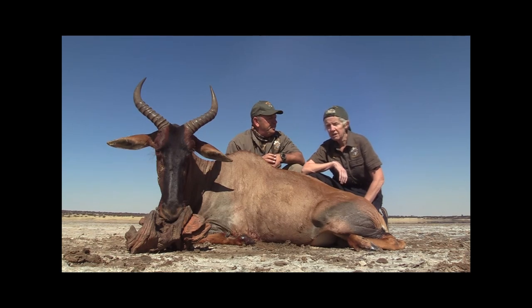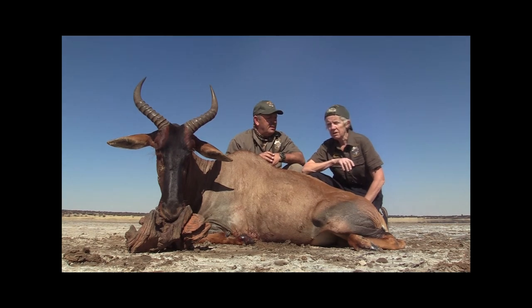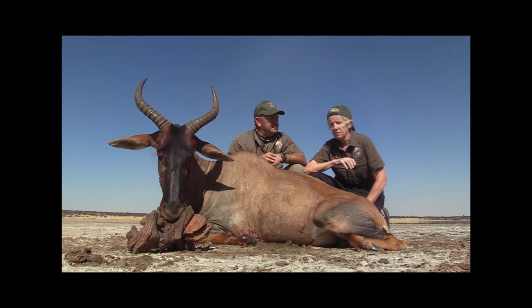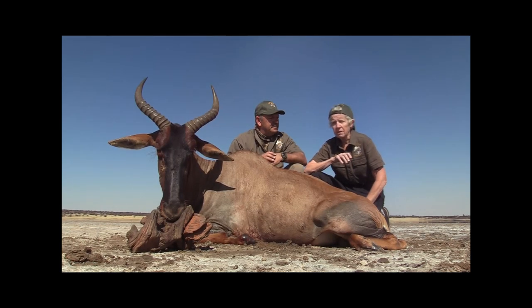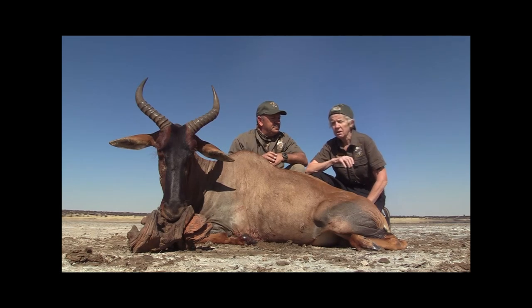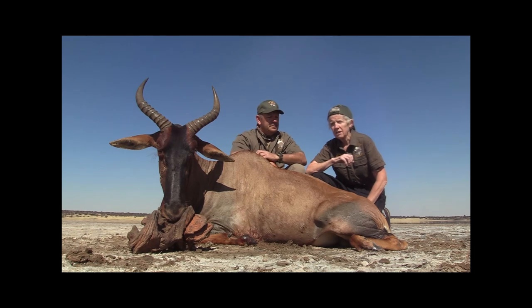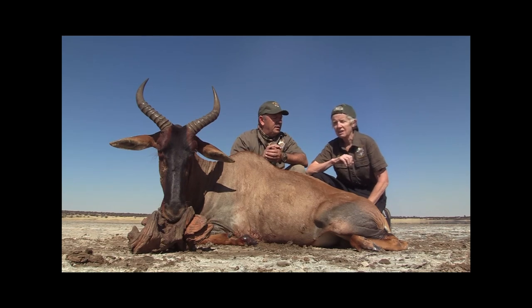Oh, we saw the animals and we were walking slowly, but the other animals - the sables and the scimitar oryx - they just ran around and we were walking a long time. Then it stood behind the bushes so there was not a good chance of shooting. But finally they stopped and I hit him with one bullet and then he was down. It was a very great hunt, thank you so much.